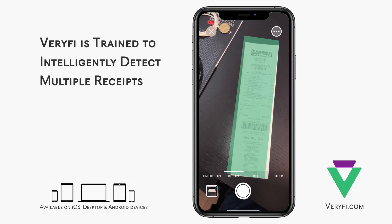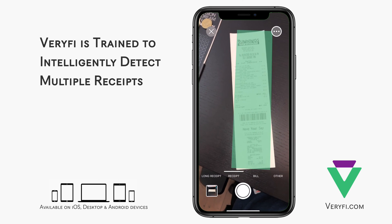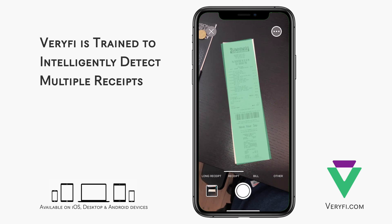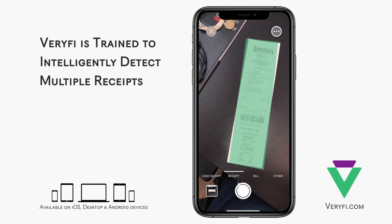Verify's lens technology comes with a lot of useful machine vision components to ensure quality document captures. Here we can see a document being detected and highlighted by lens.